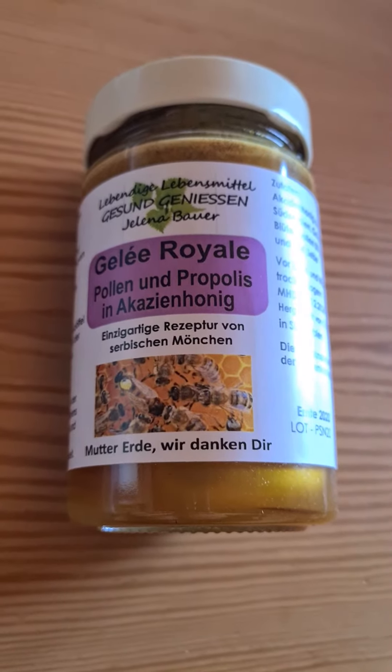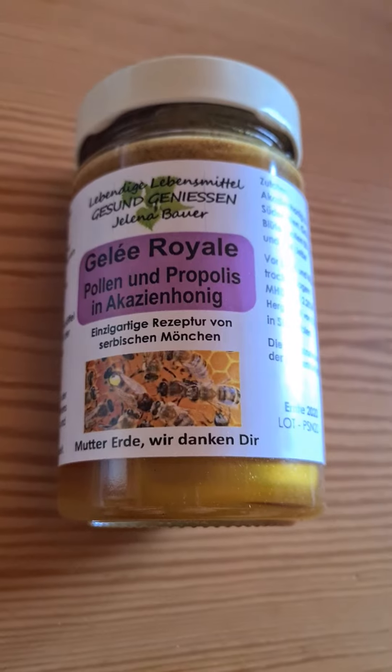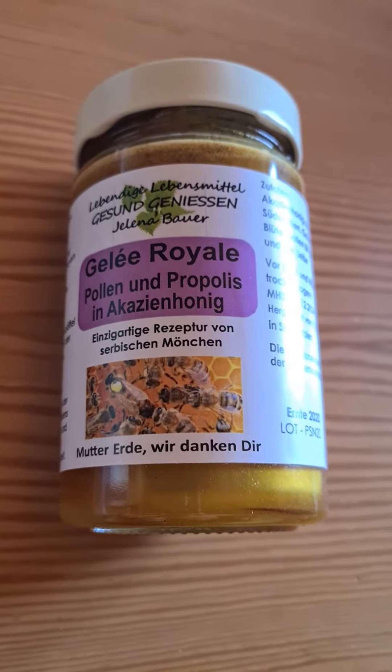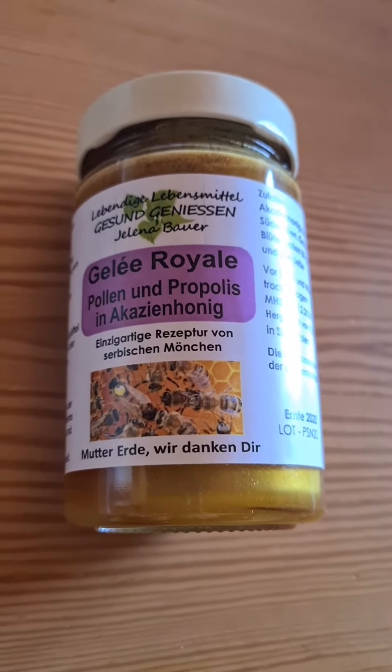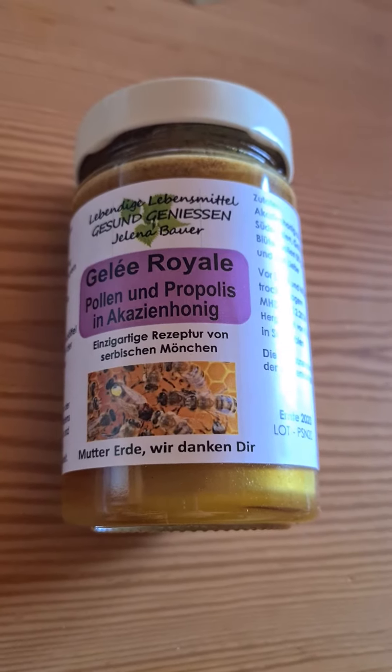Hi guys, I'm Susanne Neff and today I wanted to show you something. This is one of the best products I ever found, because usually I buy Chili Royale Extra and then Bee Pollen Extra and then Acacia Honey Extra — and this product combines all three of them.